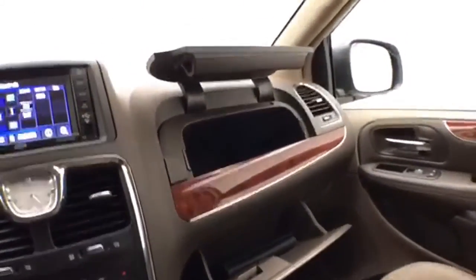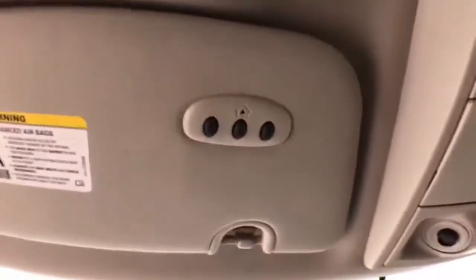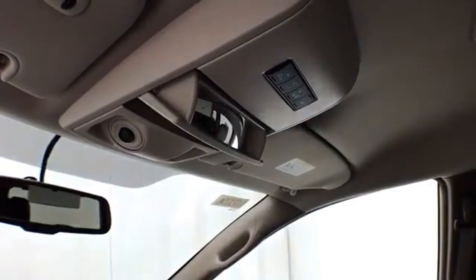Dual glove boxes with all the owner's material and a mirror. Lift gate and sliding door controls. HomeLink transmitter for the garage door opener. And a conversation mirror.